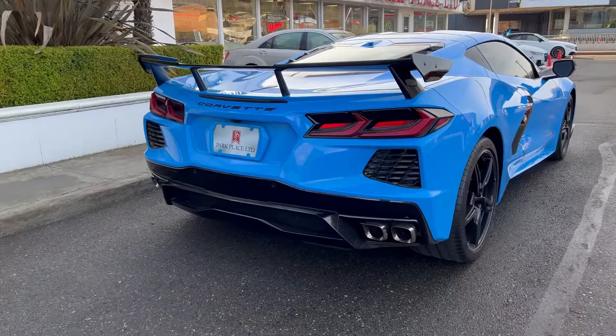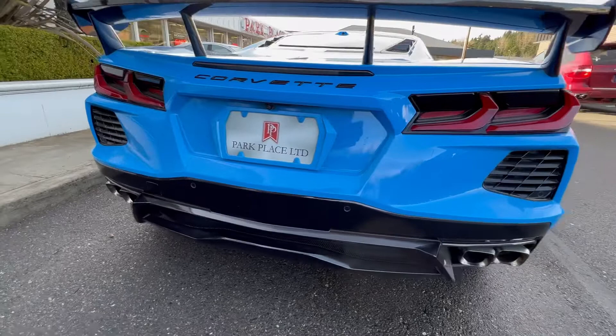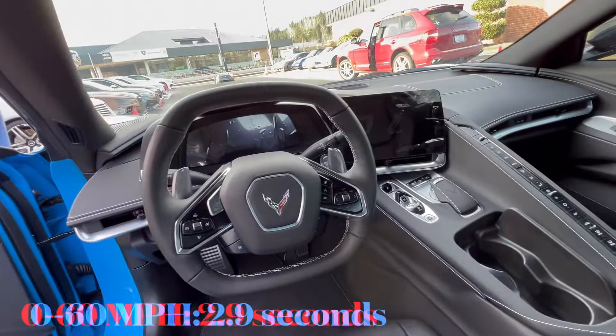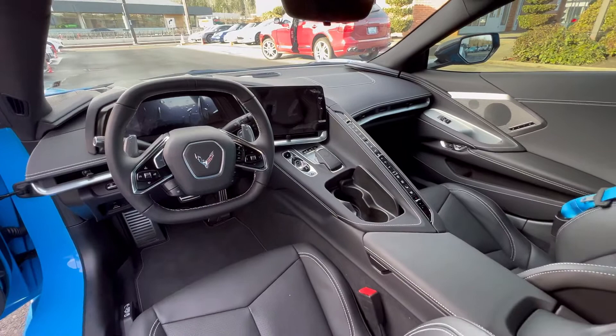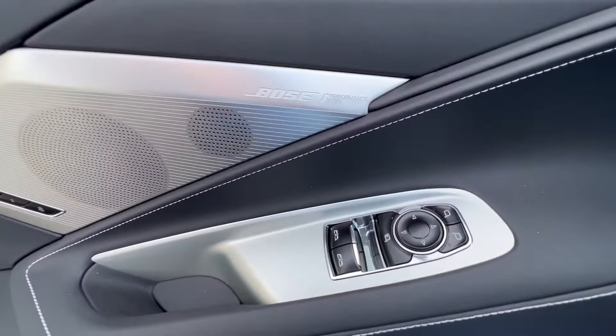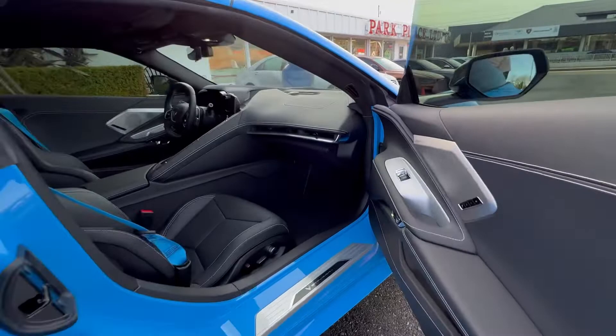This car has $10,095 in factory options. That factory option includes the Z51 Performance Package, which costs $5,995. The Z51 package includes a performance rear axle, high performance tires, Z51 rear spoiler, electronic limited-slip differential, Z51 performance suspension, Z51 brakes, performance exhaust, heavy duty cooling system, and front axle lift.